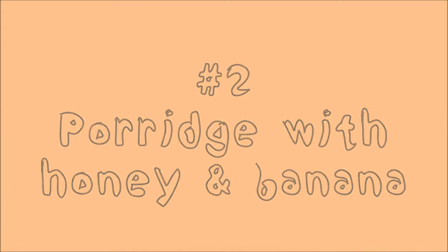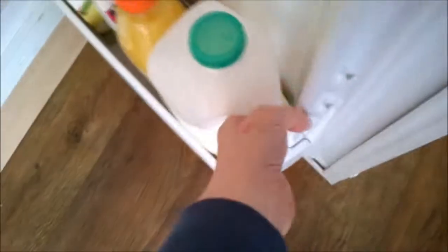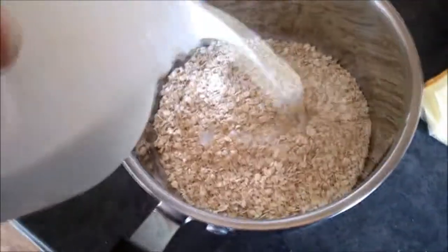The second breakfast is porridge with honey and banana, which I have most days. First you're going to want to take some porridge oats, put them in a pan, and grab your milk.